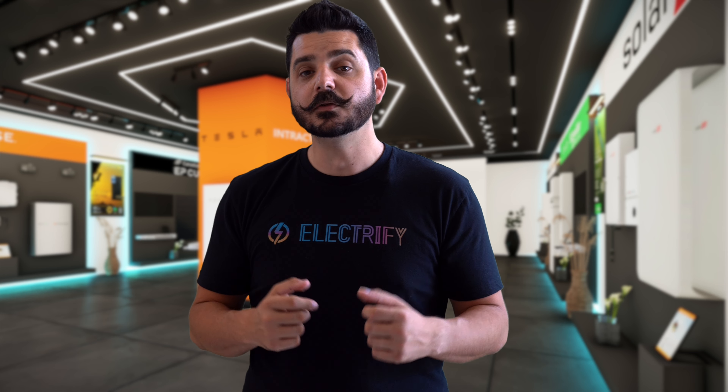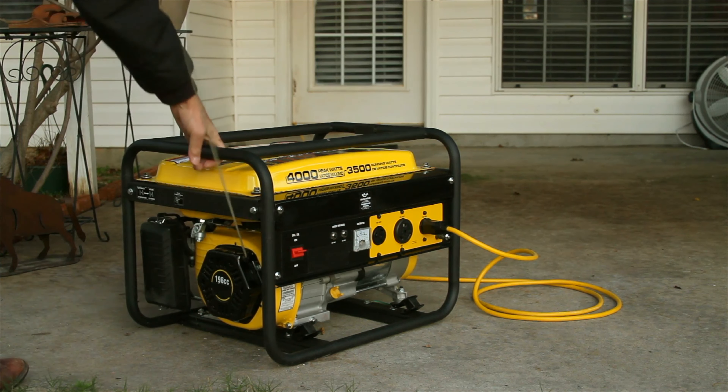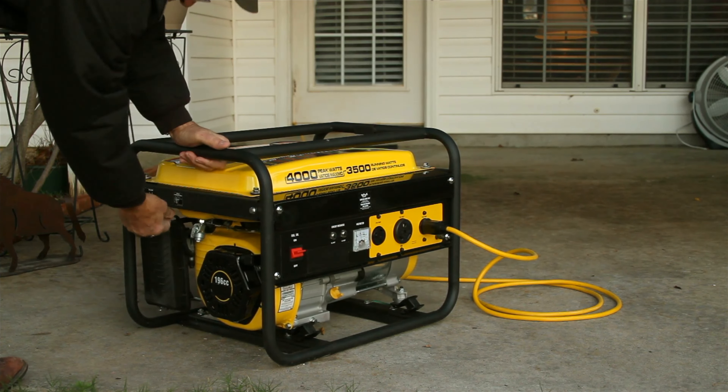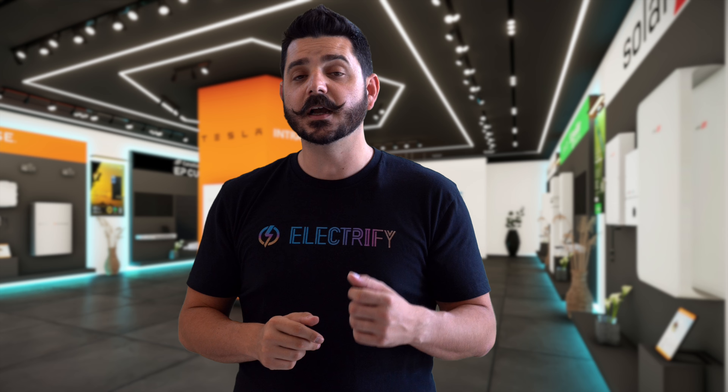Now let's look at traditional generators. These have been the go-to backup power solution for many years. Generators come in various sizes and can run on different fuels like gasoline, diesel, natural gas, or even liquid propane. Depending on the model, generators can provide a wide range of power outputs. However, they can be noisy and require regular maintenance as well as fuel storage.